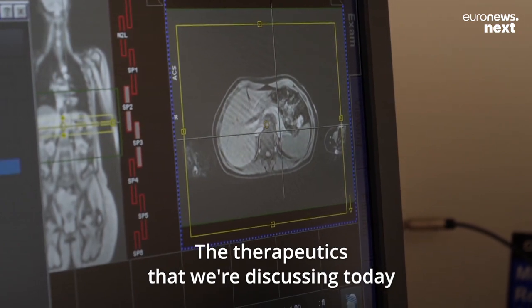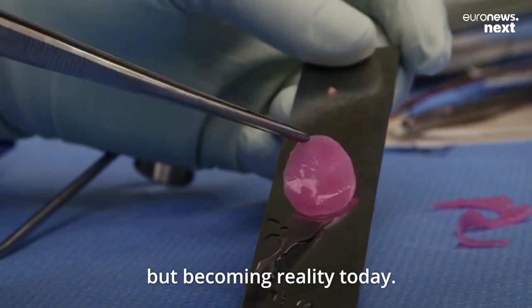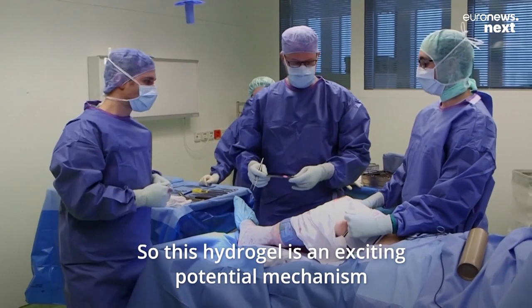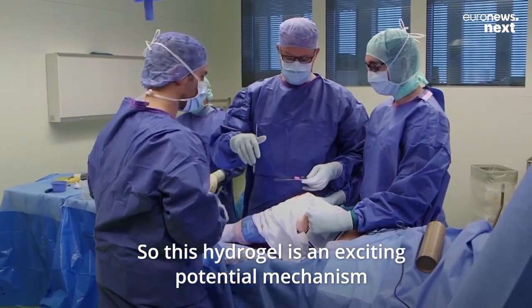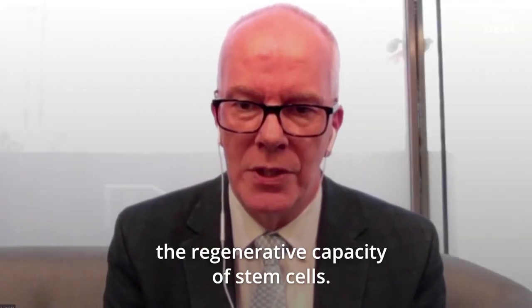The therapeutics that we're discussing today are stem cell technologies which are almost science fiction but becoming reality today. This hydrogel is an exciting potential mechanism that we could use to really harness the regenerative capacity of stem cells.